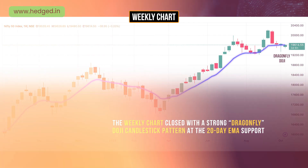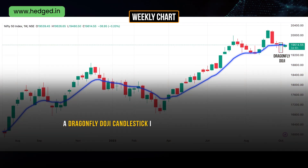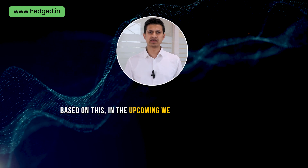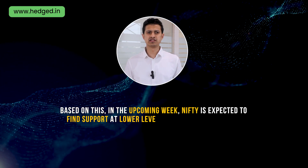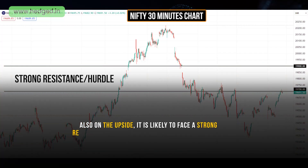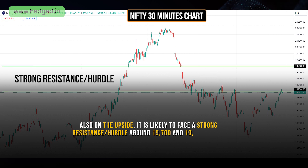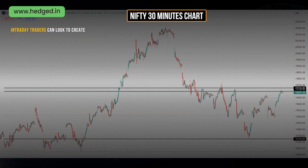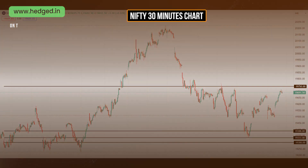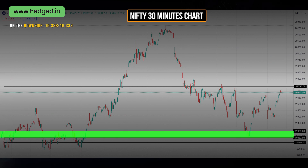The weekly chart closed with a strong Dragonfly Doji candlestick pattern at the 20-day EMA support. A Dragonfly Doji is a candlestick signal with a long lower wick and shows strong buying pressure coming at lower levels. Based on this, in the upcoming week Nifty is expected to find support at lower levels in case of a correction. On the upside, it is likely to face strong resistance around the 19,700 and 19,900 levels. Intraday traders can look to create fresh short positions around the 19,700 to 19,730 range, as this is the previous pivot area from where we had a sharp drop in price.